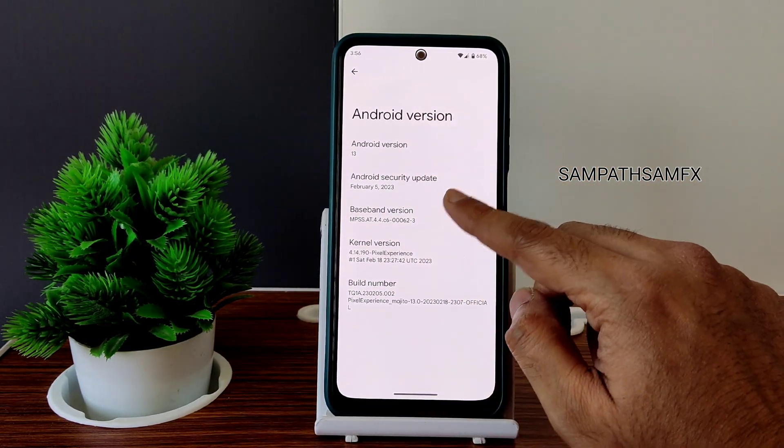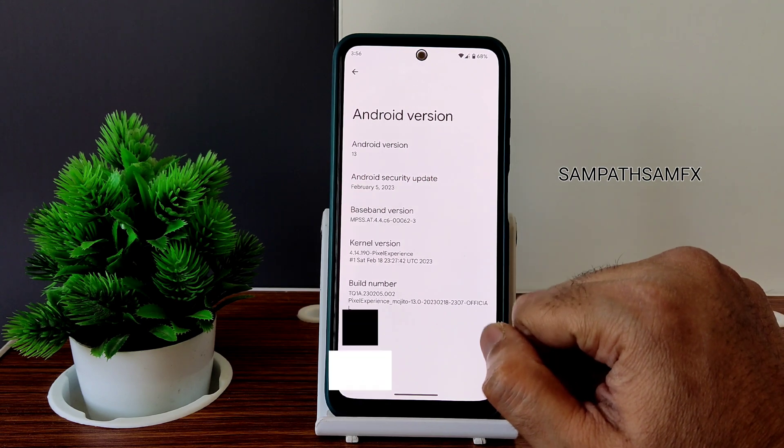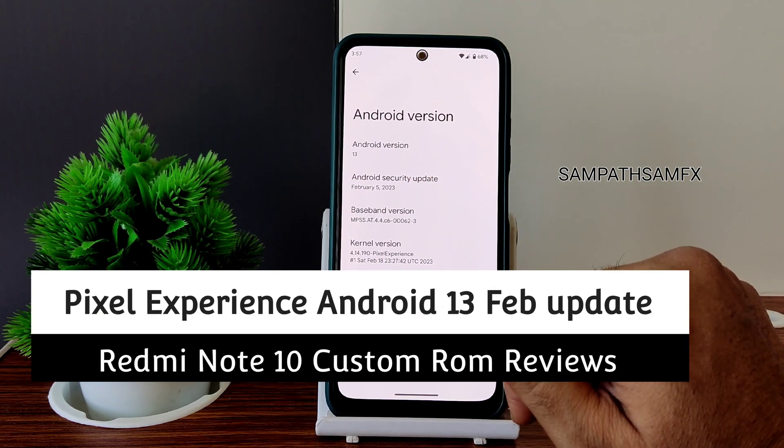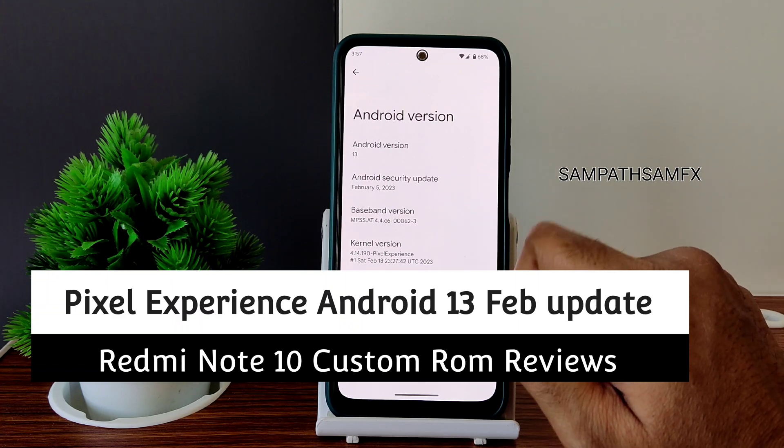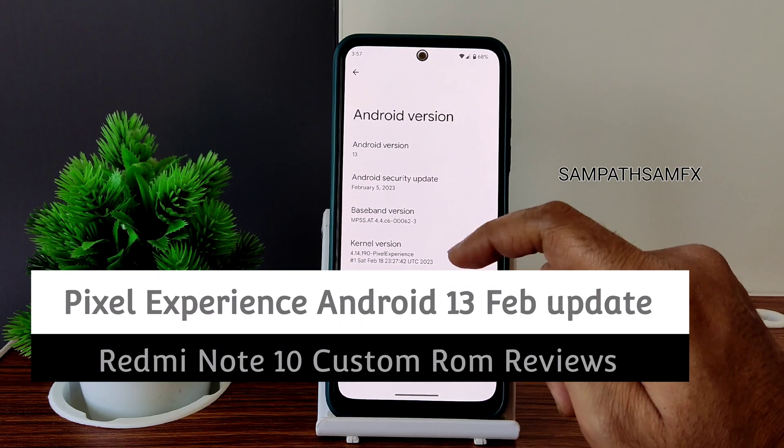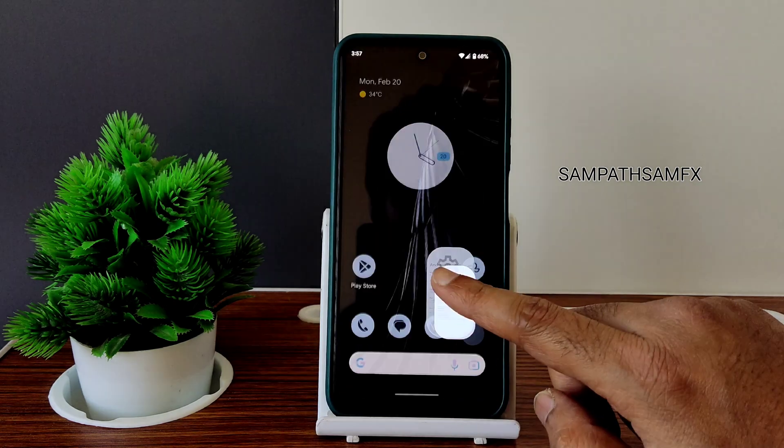The Android version is starting on February 5th, 2023 — that's the latest security patch available in this ROM — with a February 18th build date. The kernel version is 4.14.19, and the Pixel Experience kernel has been used.